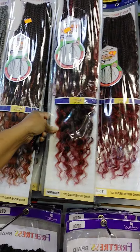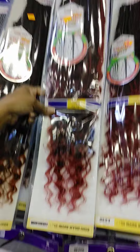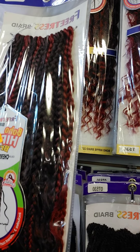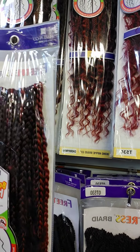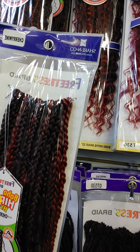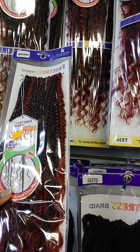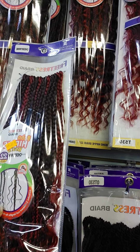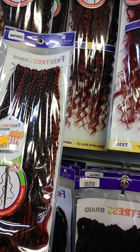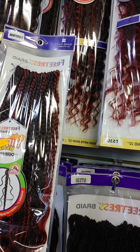Oh, I like this — what kind of hair is this one? This is a Boho Hippie Braid. This one is nice — it's a braid at the top and then it's wavy on the bottom, so it's a little bit different. I kind of like this one, 22 inches.